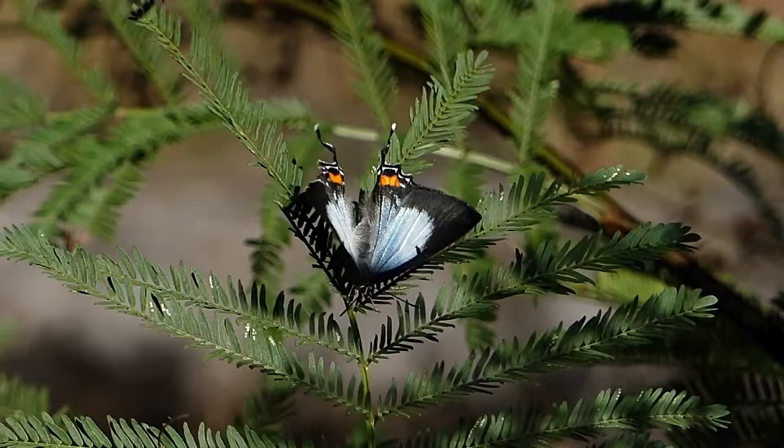Observe this butterfly as it is facing downwards. The two black spots on the orange patches and the long tails make it appear to be the head area.